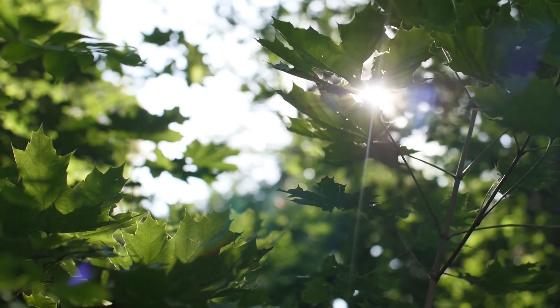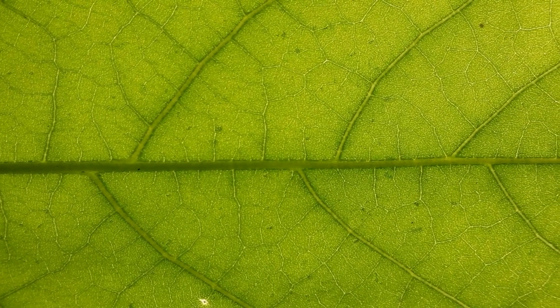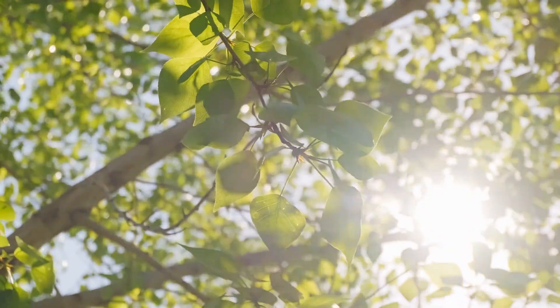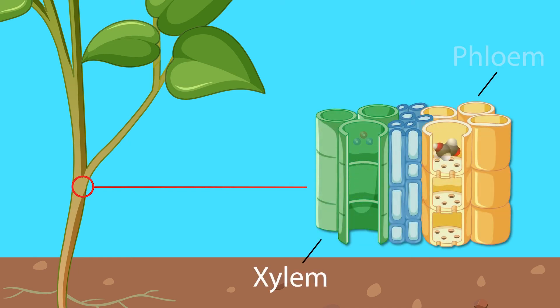They need to move water, food and nutrients from one part to another. To do this, many plants have their own super highways called vascular tissues. Plants with vascular tissues are called vascular plants. In these plant super highways, there are two main parts: xylem and phloem.